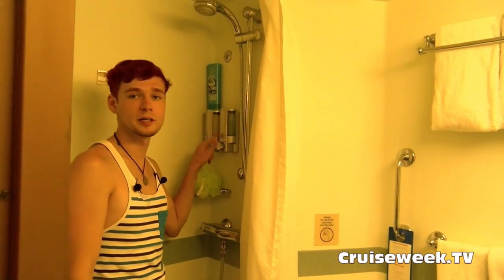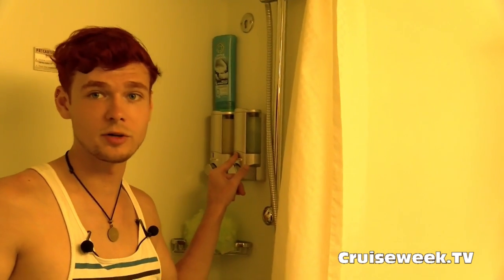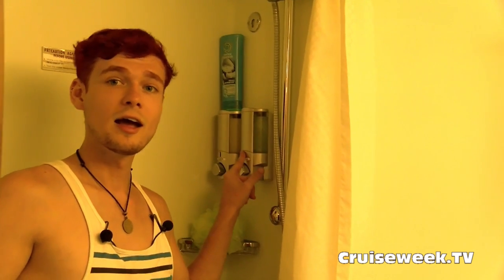They only have shampoo and shower gel, so if you have really fine hair, definitely bring some conditioner. The shower gel is okay, but I would recommend bringing your own if you're accustomed to hydrating ones.